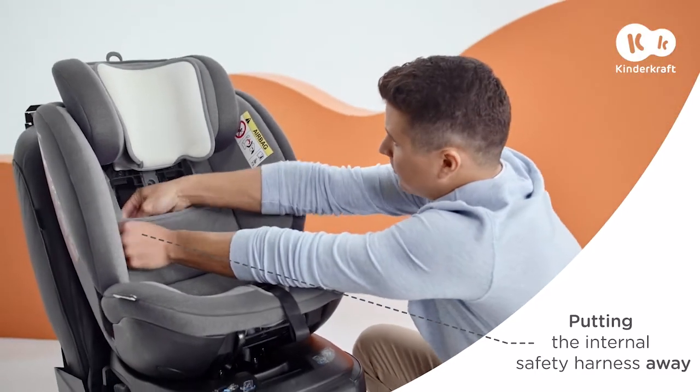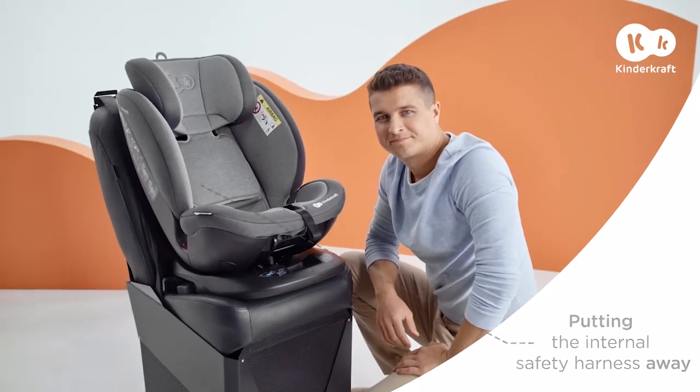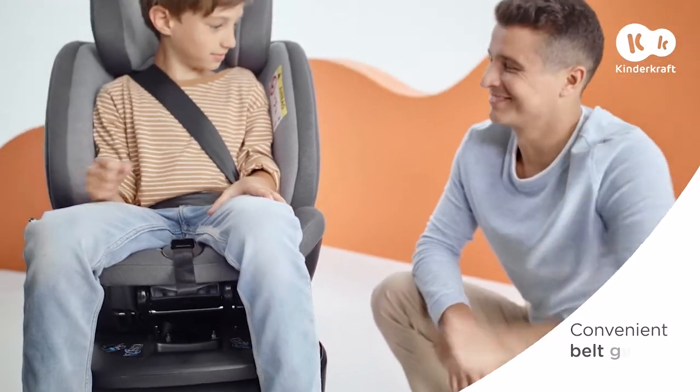It's time to change the direction of travel and adjust the angle of incline of the car seat for greater comfort. Once your little one grows out of the internal safety harness, you just put it away. At this stage, you'll secure your youngster with the car's seatbelts using the convenient belt guides.